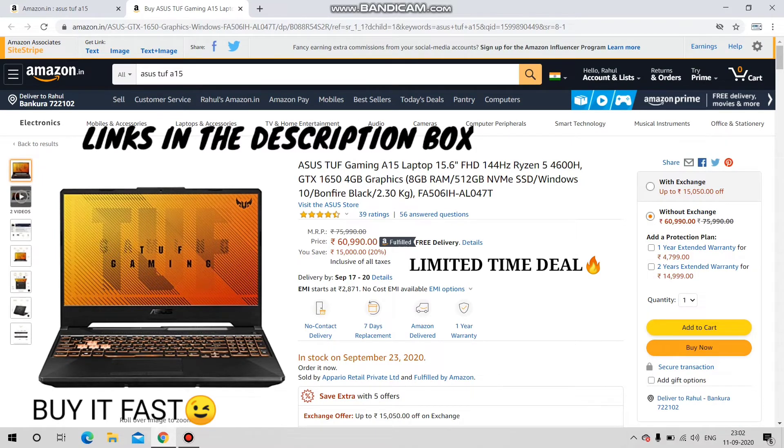Please buy this laptop from the description box link and it will be delivered quickly. It's in stock with a shipping date of September 23rd, so this is essentially a pre-order — but there is no problem with that.